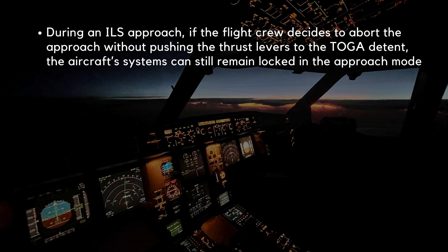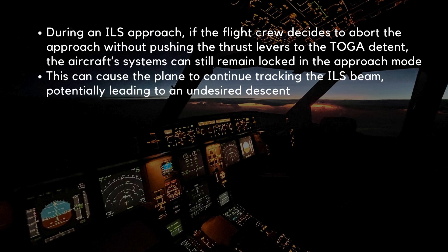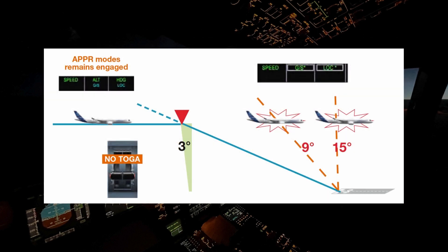If the flight crew decides to abort the approach without pushing the thrust levers to the TOGA detent, the aircraft's systems can remain locked in the approach mode. This can cause the plane to continue tracking the ILS beam, potentially leading to an undesired descent. When a go-around is initiated during an ILS approach without selecting TOGA thrust, the autoflight system remains locked in approach mode, keeping both the localizer and glide slope modes engaged. This can cause the aircraft to inadvertently capture a secondary ILS beam, sometimes at angles as steep as 9 or even 15 degrees off the primary glide slope. This false trajectory can result in abrupt and unexpected changes to the aircraft's flight path, significantly increasing pilot workload as they work to stabilize the aircraft.